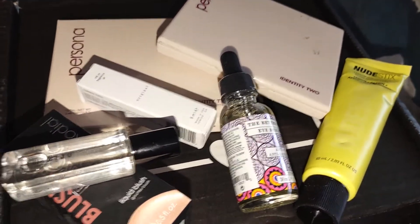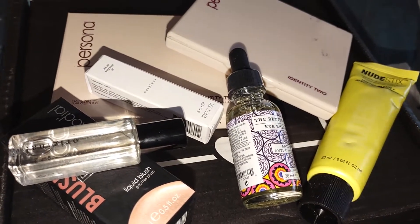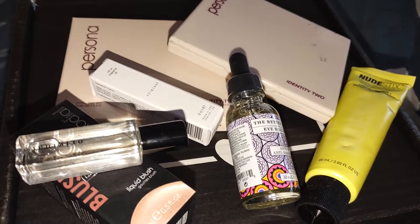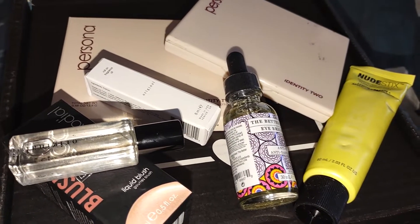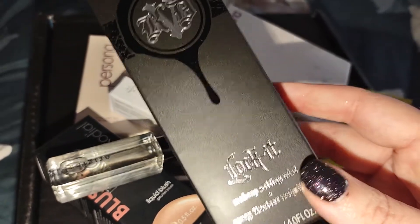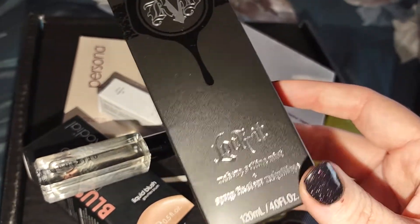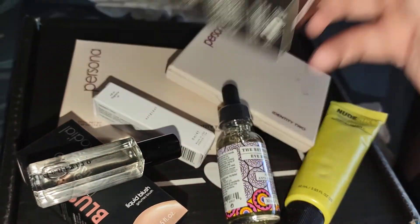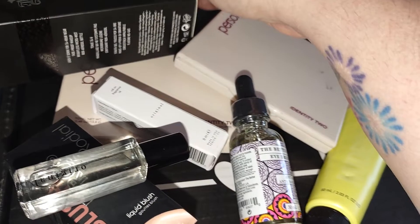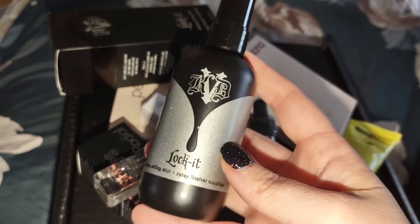Last but not least, I think this was the big ticket item in the box. I haven't seen this in many variations, but I haven't watched too many variation videos. I did receive the KVD Beauty Lock It Makeup Setting Mist. We'll set that box over here — the actual spray looks like this.